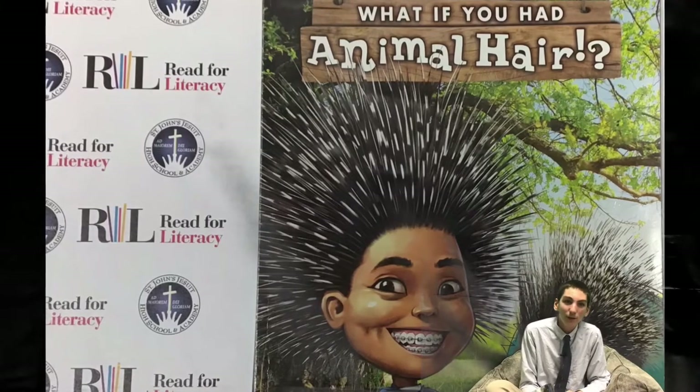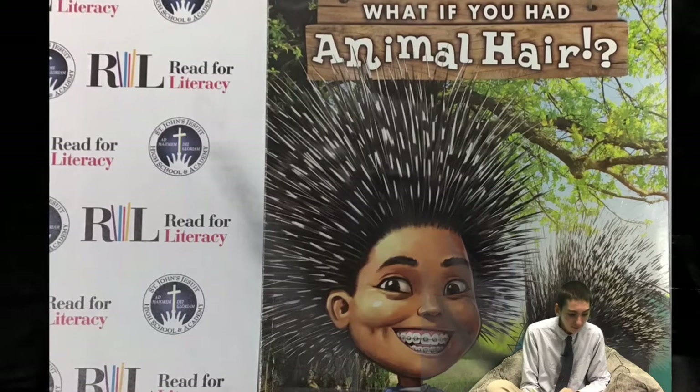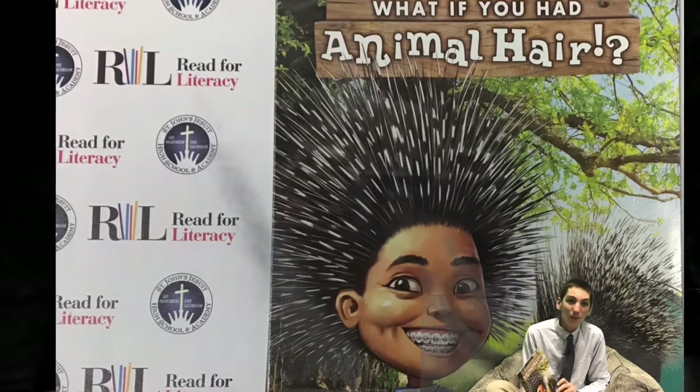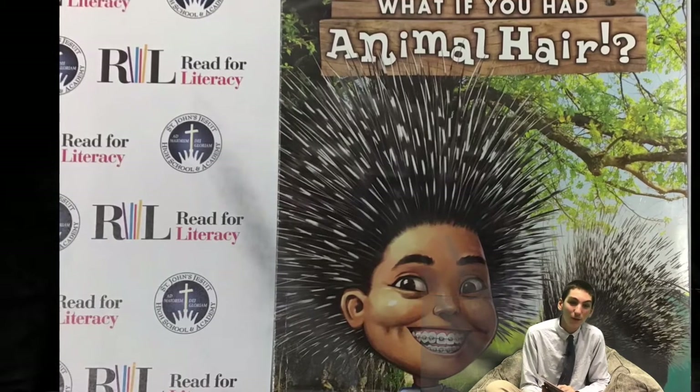Hello, my name is Brendan Maloney, and I am a student at St. John's Jesuit High School. I will be reading 'What If You Had Animal Hair,' written by Sandra Markle and illustrated by Howard McWilliam. This is shared with permission from Scholastic and support from Read for Literacy.